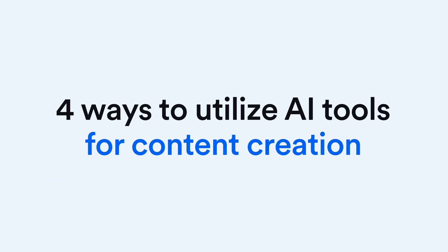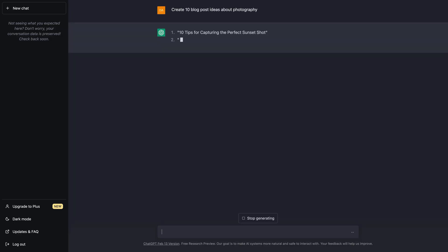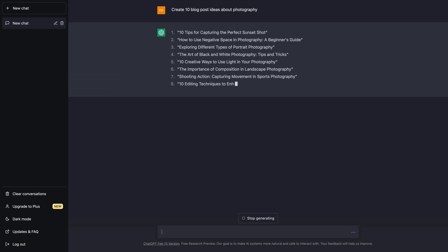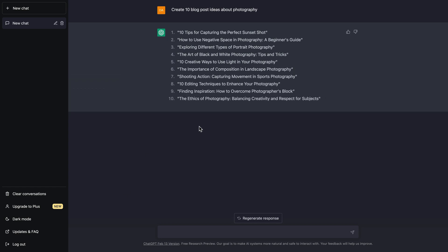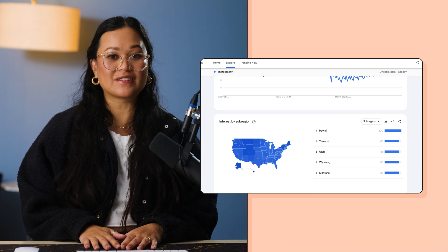Now let's jump into how you can utilize AI for content creation. One of the most challenging aspects of content creation is developing fresh, exciting ideas. For example, insert a prompt like 'create X blog ideas on your specific topic' into ChatGPT, and you have a list of blog ideas to work with. The downside is that you don't know which idea might resonate most with your audience — that's when AI tools like Google Trends come in handy, helping you find the latest topics your audience is interested in by analyzing online search data, so you can create content they actually want to see.